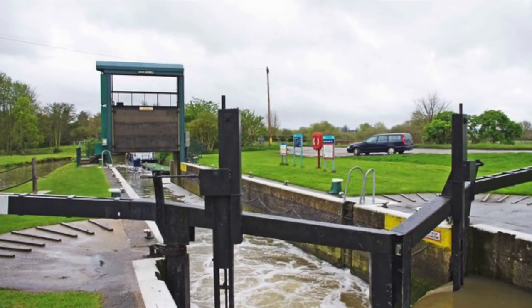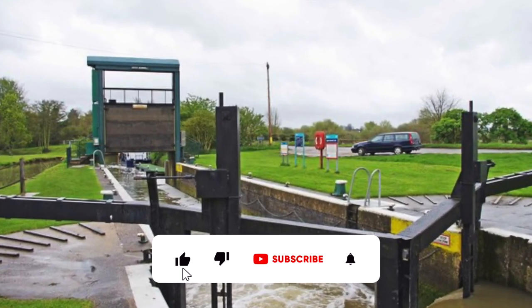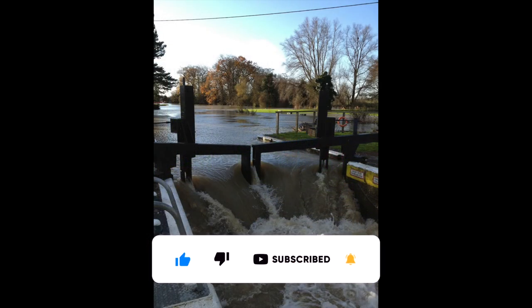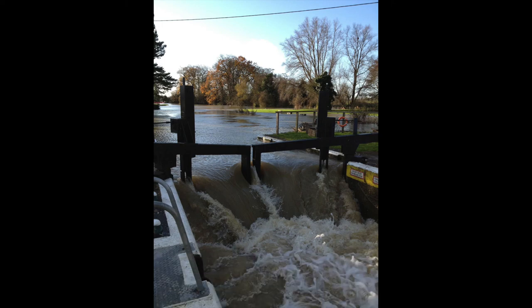I've just added a couple of photos on the end here for your information. The first one is Upper Barnwell Lock in normal summer conditions, and the second one is in winter when the river's in full flood — just for you to have a look at and compare.